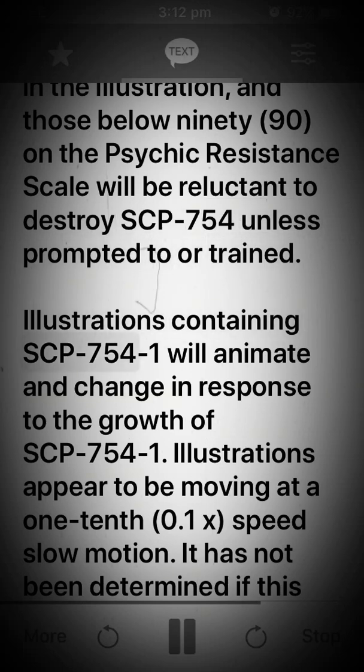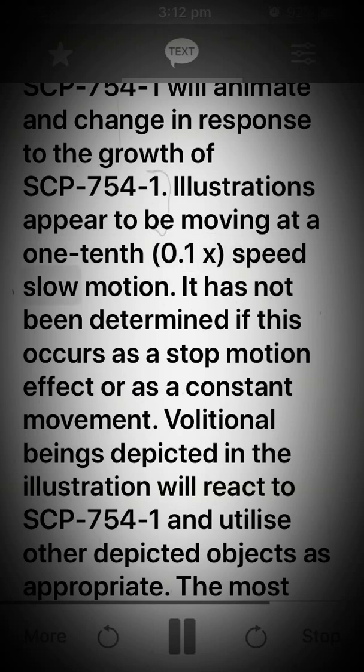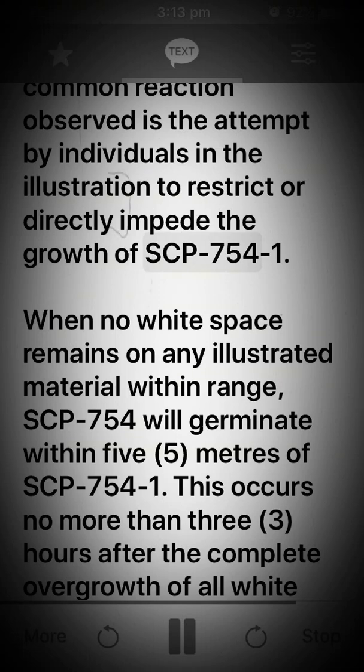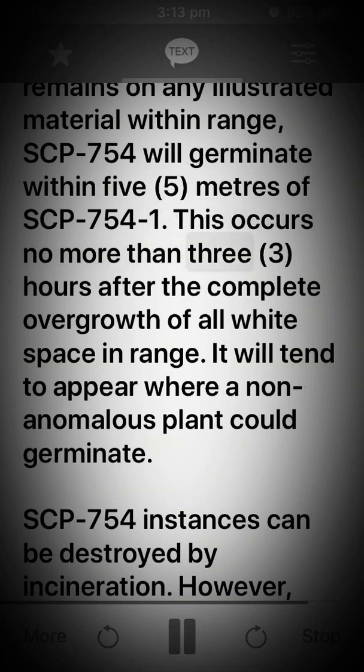Illustrations containing SCP-754-1 will animate and change in response to the growth of SCP-754-1. Illustrations appear to be moving at 0.1x speed slow motion. It has not been determined if this occurs as a stop motion effect or as constant movement. Volitional beings depicted in the illustration will react to SCP-754-1 and utilize other depicted objects as appropriate. The most common reaction observed is the attempt by individuals in the illustration to restrict or directly impede the growth of SCP-754-1. When no white space remains on any illustrated material within range, SCP-754 will germinate within 5 meters of SCP-754-1, no more than 3 hours after the complete overgrowth of all white space in range.